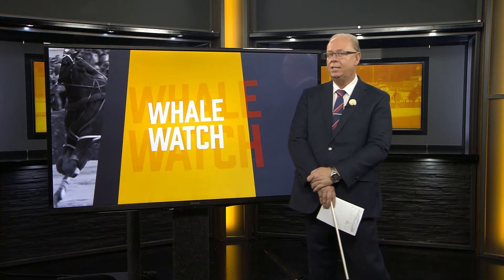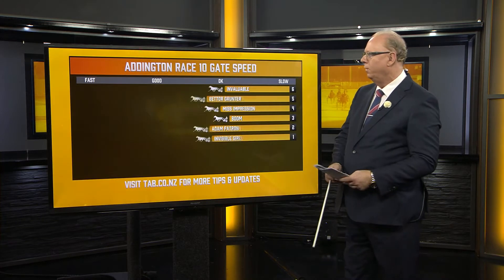It's the get-out stakes for the Fast 10 — the last race at Eddington for the Rating 55 and faster. I really like Better Grunter here and I think it could be a leader. Let's have a look at the speed map.